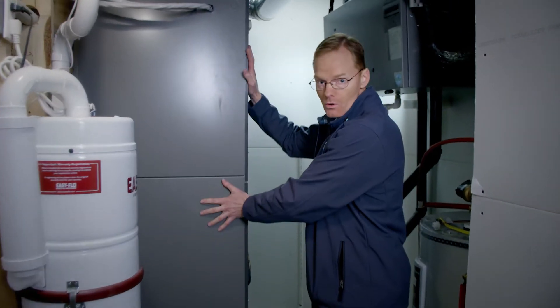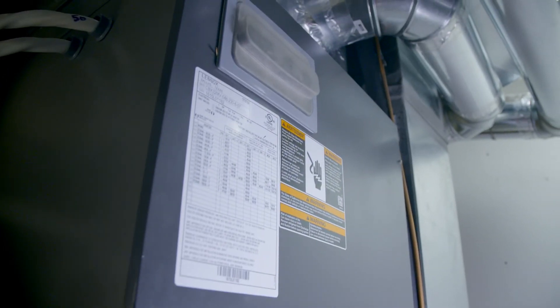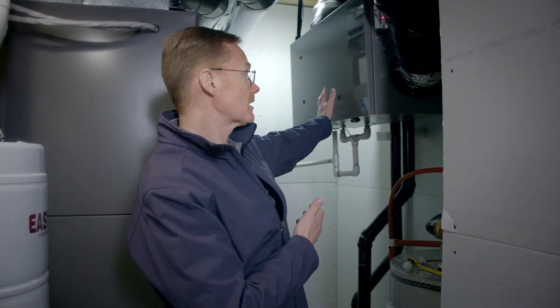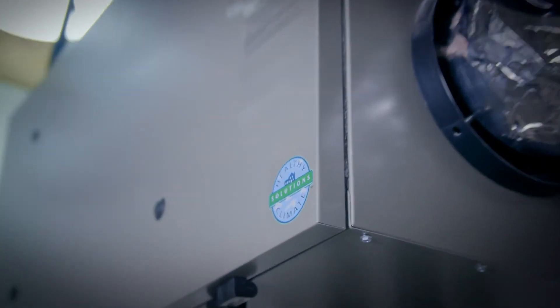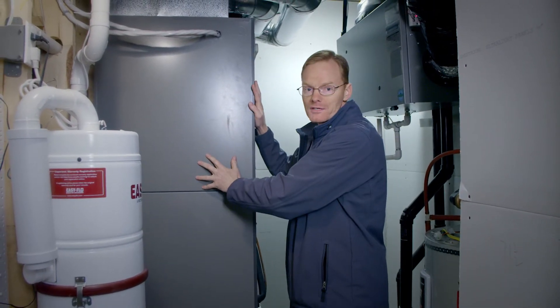Let's take a look at the mechanical room of the house — the heart and lungs of the house. You've got the indoor coil connected to the outdoor heat pump, bringing the heat energy in and distributing it through the forced air ductwork. Over here you've got the heat recovery ventilator. The HRV system is constantly refreshing the air as it's capturing the heat from the exhaust air. You've got the ventilation system — the lungs of the house — and the space heating system over here.